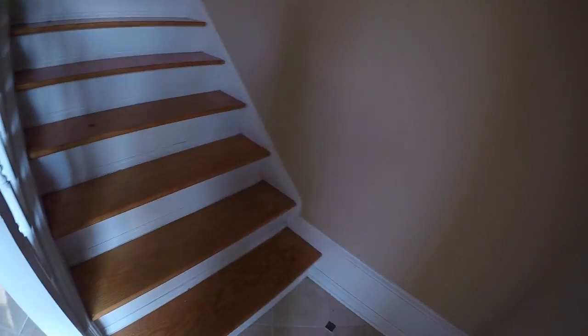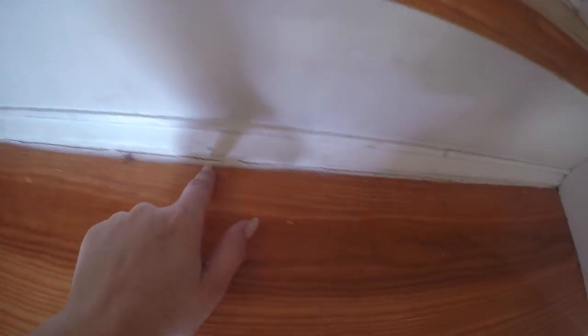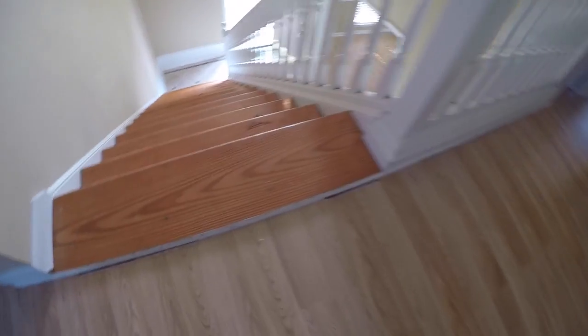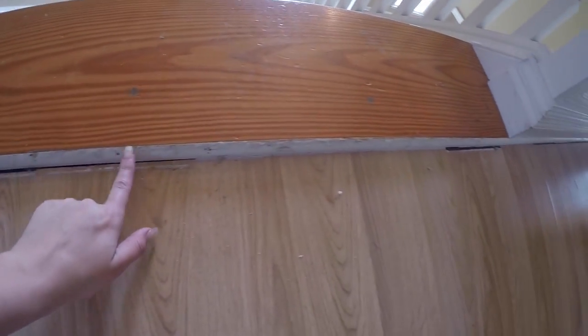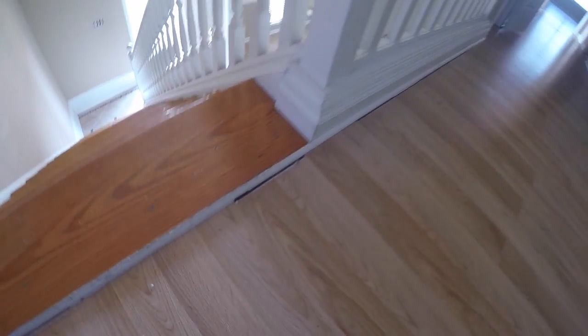Going upstairs, we have the stairway. It's definitely dirty with quite a bit of debris. These will need to be cleaned. They also look like they're starting to crack at the seam. First of all, it looks like this shoe molding or threshold here doesn't quite cover that gap and will need to be replaced as well.